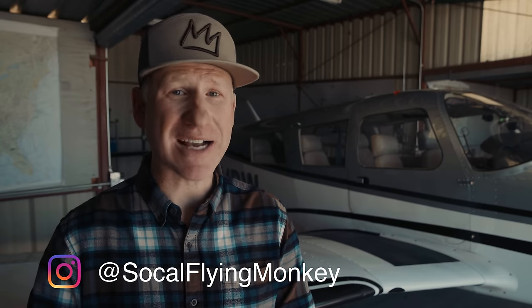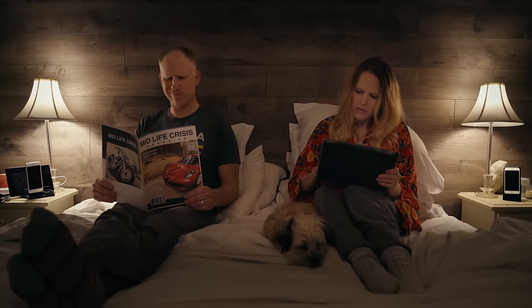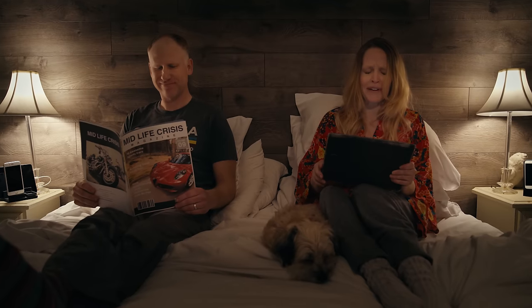It all started back in 2015. I was working hard finishing up my private pilot license and I thought, what am I gonna do with this license? So I told my wife, I said I think I want to buy a plane, and she was like, yeah, only if you want a divorce. I'm terrified of small planes.